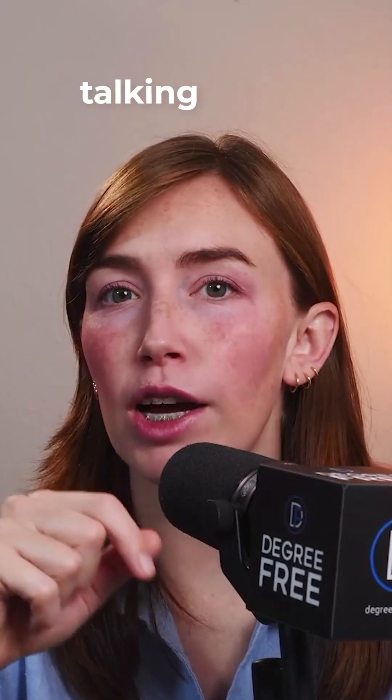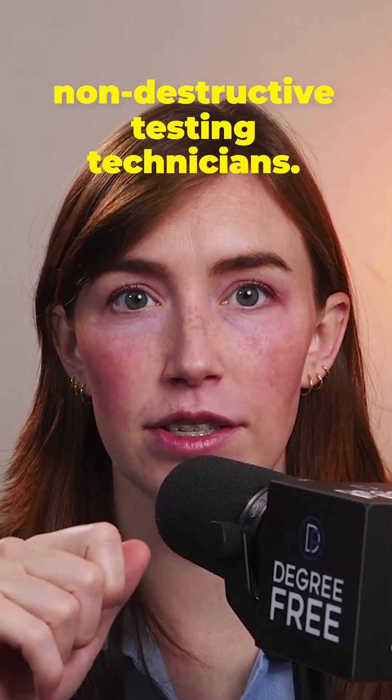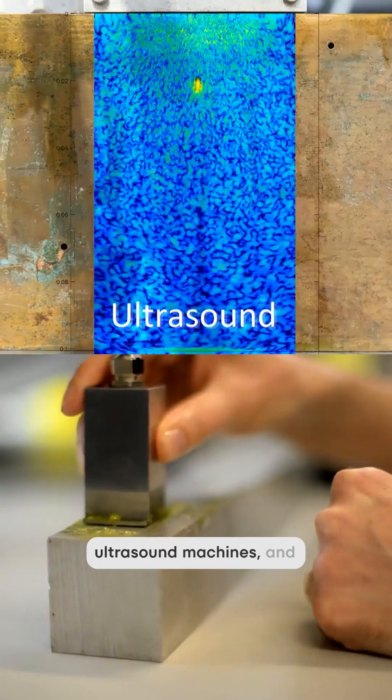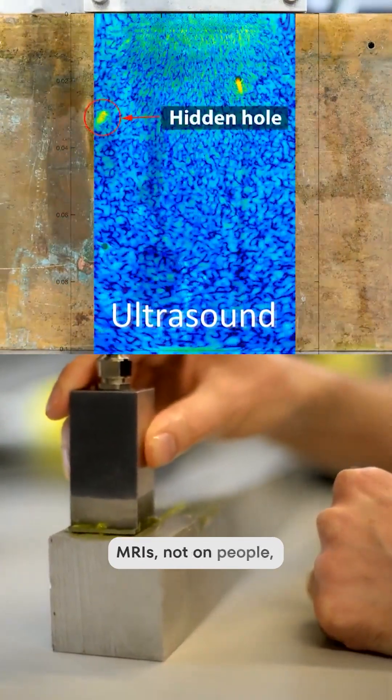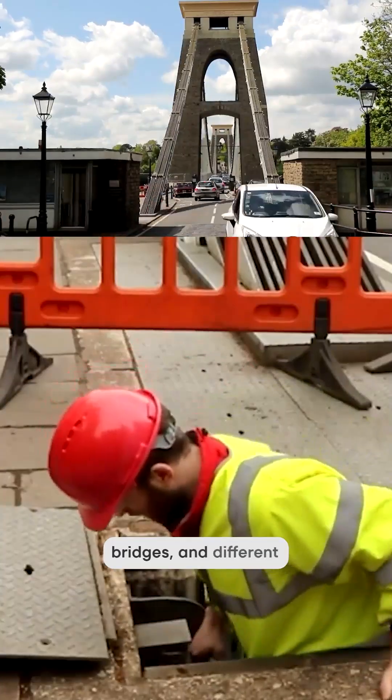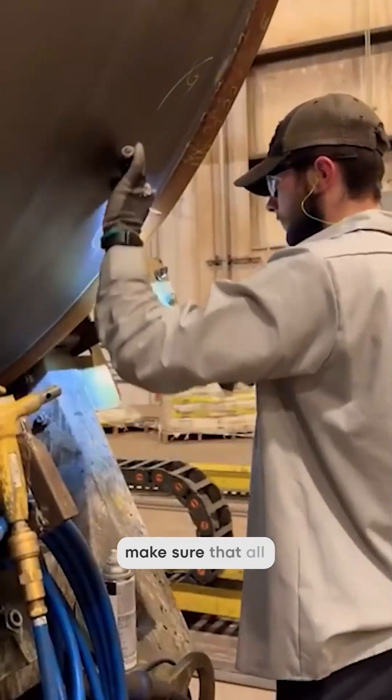I bet you've never heard of this job. Today, we're talking about non-destructive testing technicians. They're basically industrial detectives who use x-rays, ultrasound machines, and MRIs — not on people, but on airplane wings, on welds, and on bridges and different types of construction — to make sure that all of these are safe without damaging a single thing.